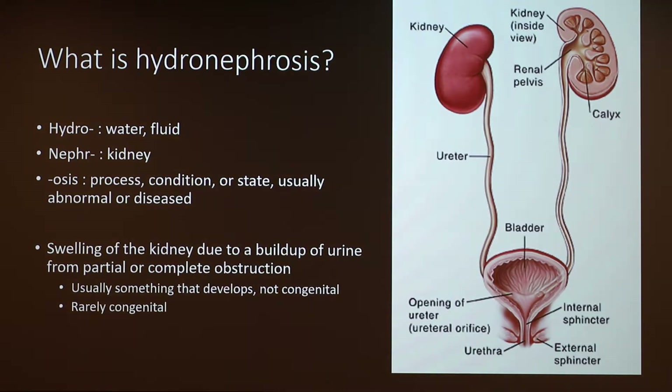So what exactly is it? Hydro means water or fluid, nephro means kidney, and osis means the process, condition, or state when it's usually abnormal or diseased. So exactly what it is: it's the swelling of the kidney due to a buildup of urine from partial or complete obstruction.